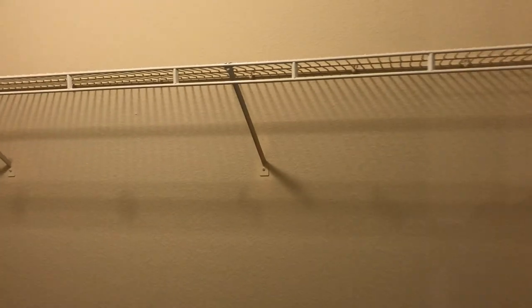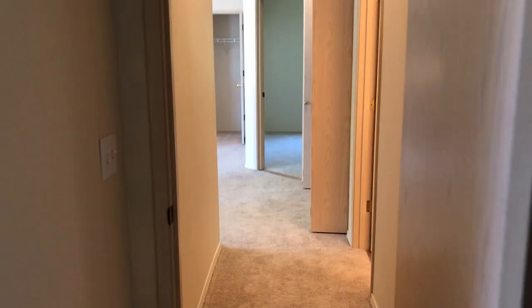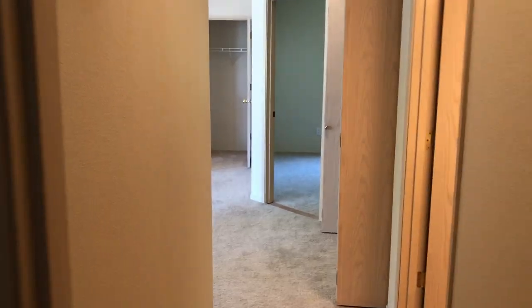Last but not least, you have your awesome walk-in closet. You have rack space all the way around in an L shape and certainly room for a dresser or two if you needed additional storage. I hope that you enjoyed this tour of A305 and we cannot wait to welcome you to your new home.